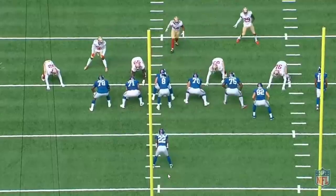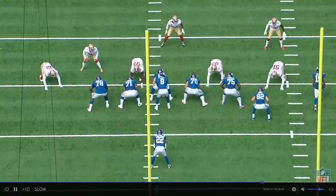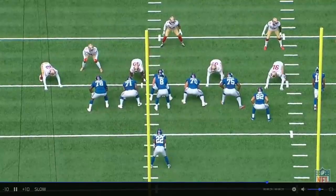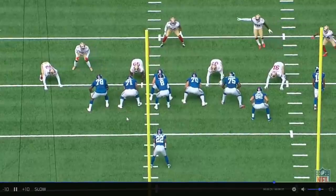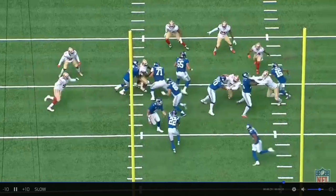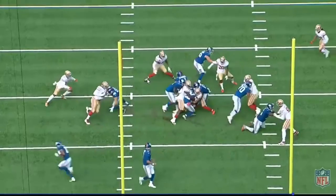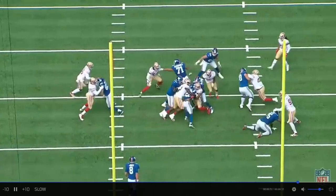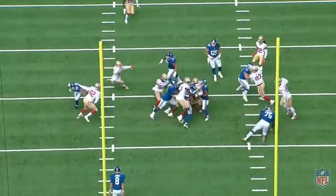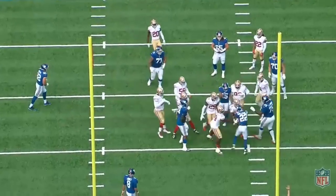Okay, it's Javon Kinlaw appreciation time. 9:38 first quarter, first and ten. He's playing nose tackle here. Watch him just defend the run, going head up against left guard Will Hernandez. Takes Will Hernandez, shoves him to the side, tackles the running back. That's a great play. As a run defender, he's an upgrade over DeForest Buckner.